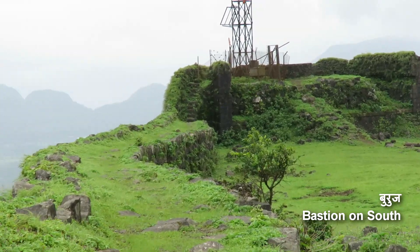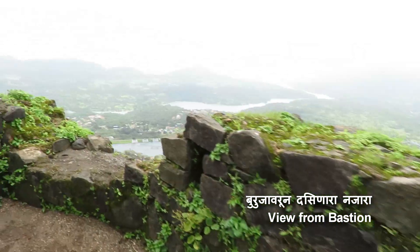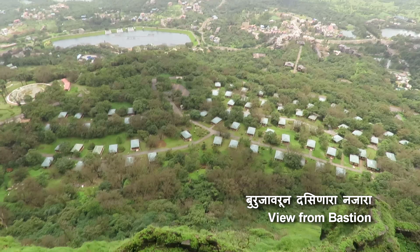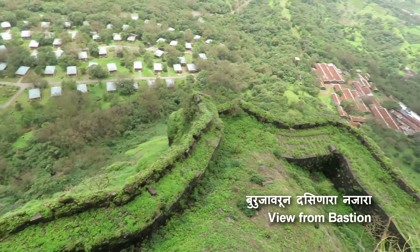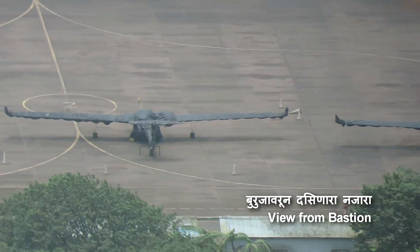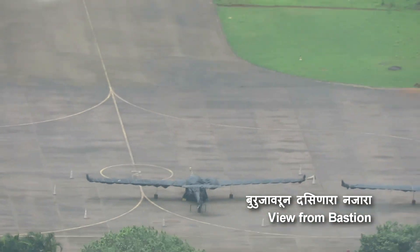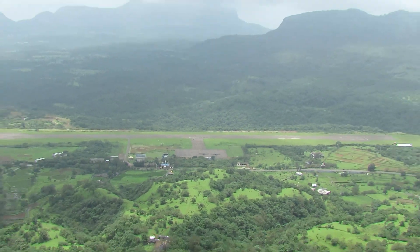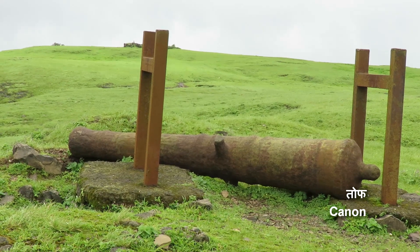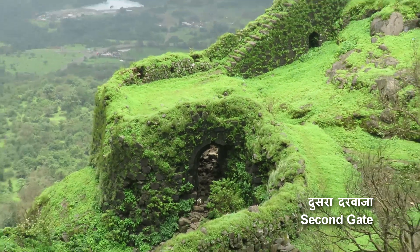We are moving towards the bastion on the extreme south end of Khorigarh fort. From the bastion you can view the MB valley and the primary fortification. You can also view the runway of MB valley — this runway belongs to MB valley. There are two more cannons on the way lying around the fortification. Here you can see the remains of the second gate of Khorigarh fort.